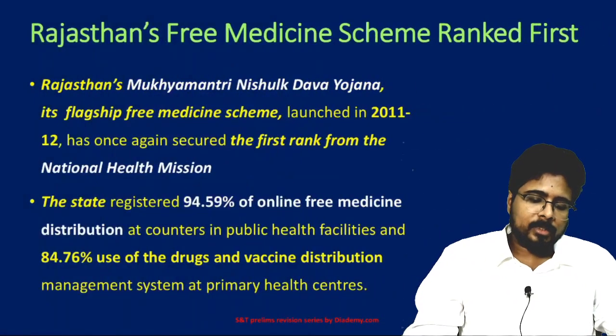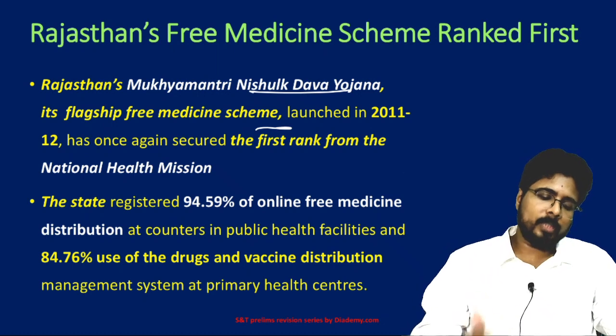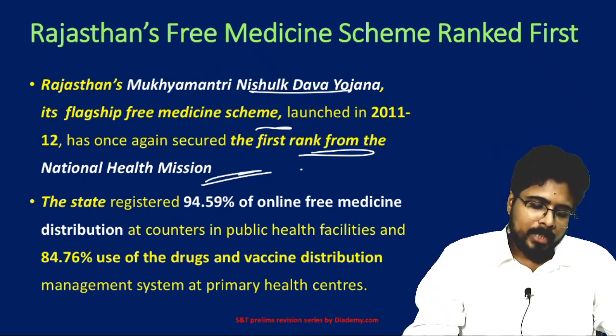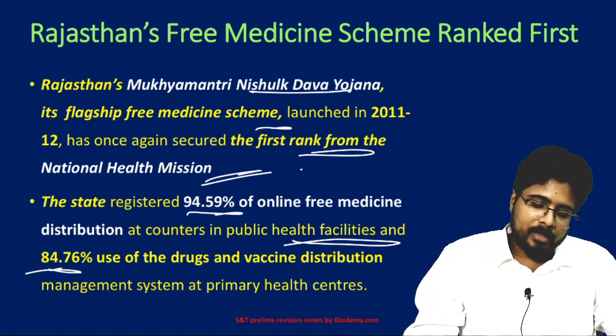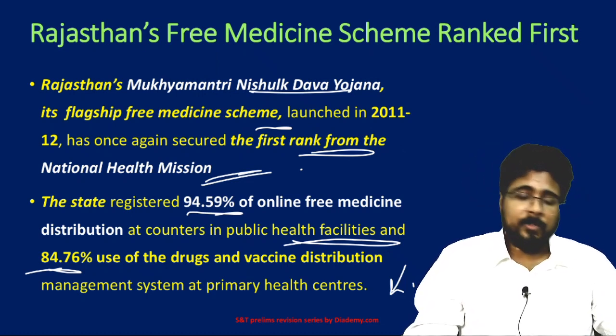Next, Rajasthan's free medicine scheme ranked first. Rajasthan's Mukhyamantri Nishulk Dava Yojana is a flagship free medicine scheme launched in 2011-12. It was ranked first under the National Health Mission. The state registered 94.59% online free medicine distribution at public health facility counters, and 84.76% utilization of drugs and vaccines in the distributed management system at primary health centers.